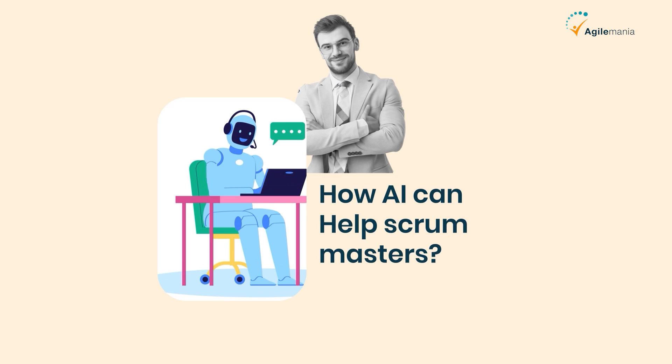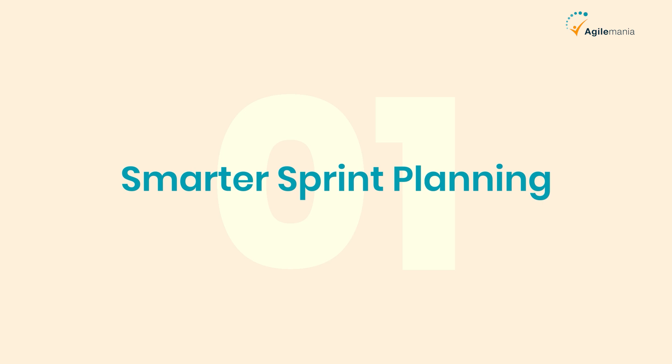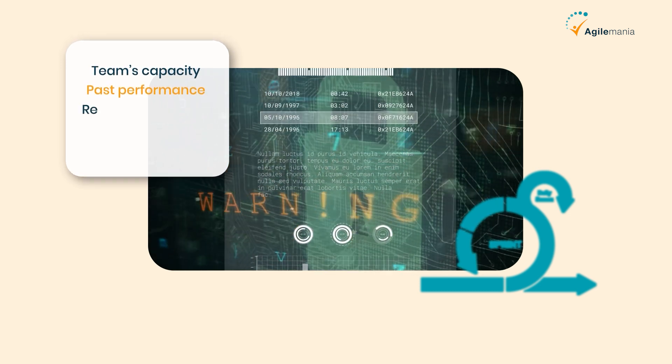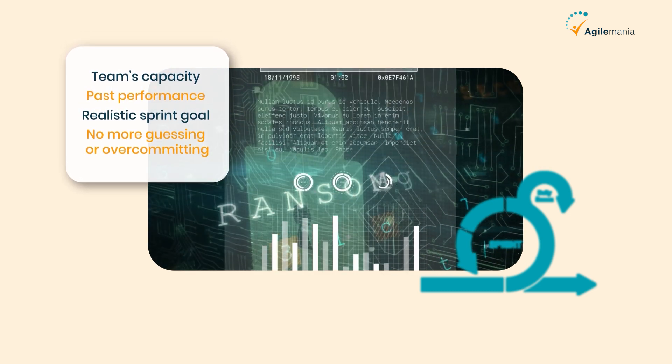But how can AI help Scrum Masters? Here are seven ways. First is smarter sprint planning. AI looks at past data to help you plan sprints that actually make sense. It checks your team's capacity, past performance, and priorities to suggest a realistic sprint goal. No more guessing or over-committing.